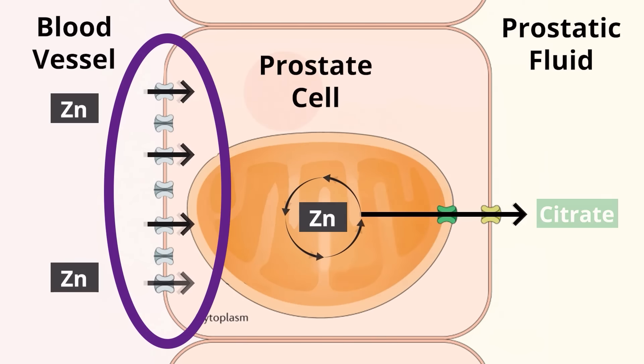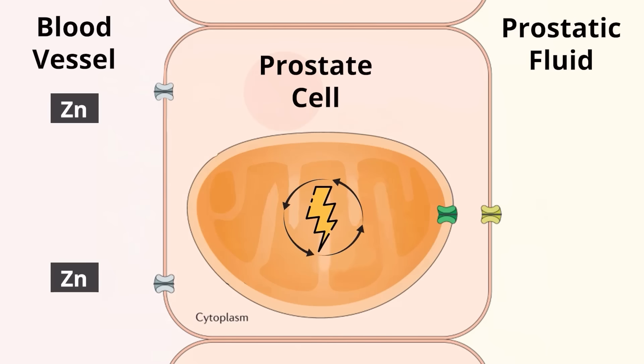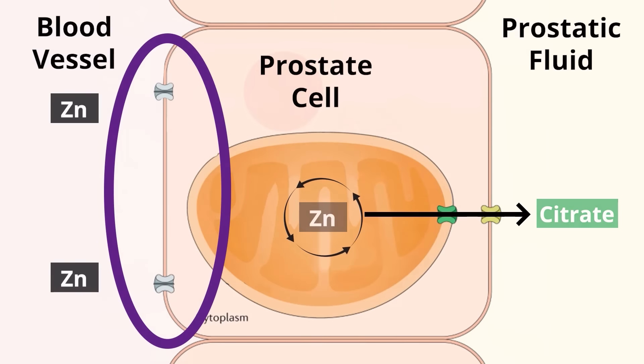We might think that taking zinc would stop that whole process, and that if we have high levels of zinc in our bloodstream, maybe it'll prevent prostate enlargement and prostate cancer. Unfortunately, that's largely not the case. About 40% of men are deficient in zinc, and replacing that zinc may help support prostate health, but it's really not going to shrink the prostate. It doesn't really matter how much zinc you have in your circulation or diet, because if those zinc importer proteins aren't working, you can't pump zinc from the bloodstream into the prostate. And in fact, the loss of the zinc concentrating ability of the prostate is one of the first signs of prostate disease.